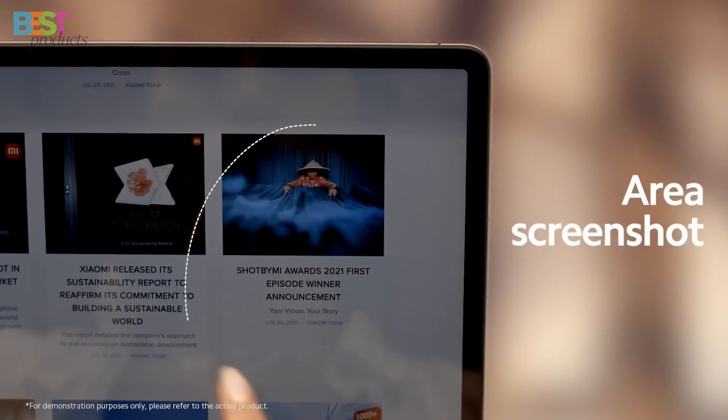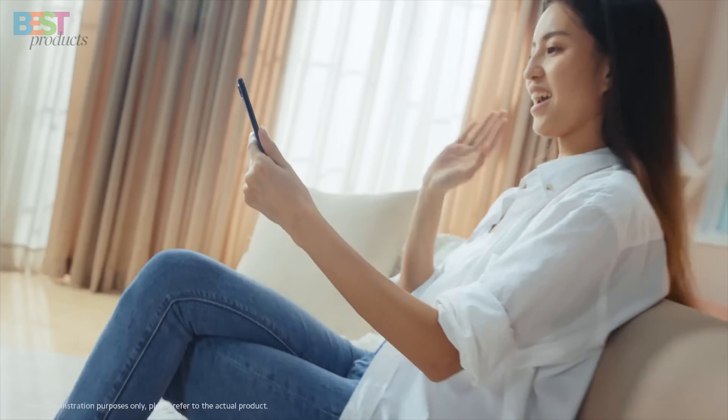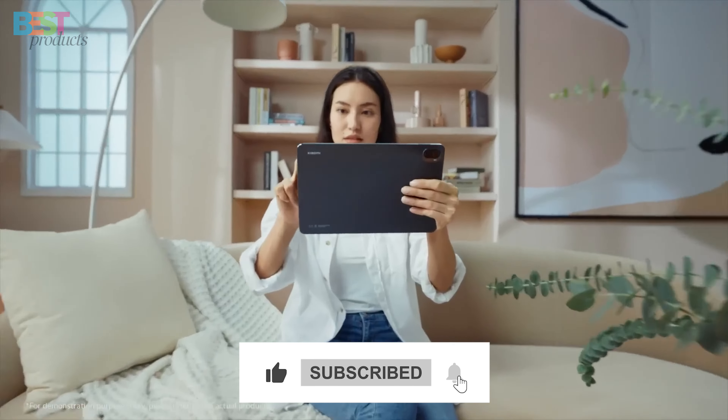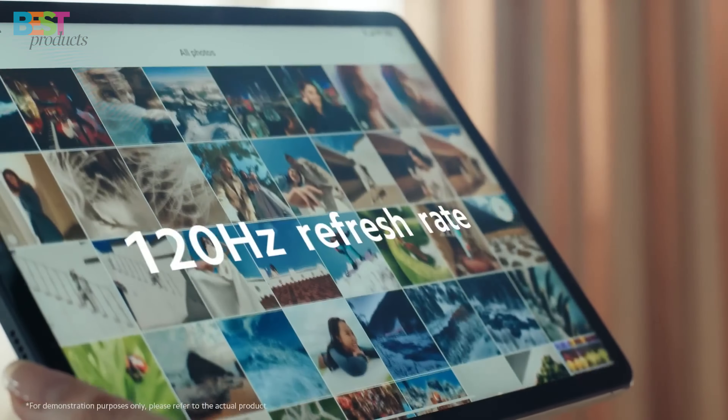Make sure to check out the links to all the products mentioned in the description below. And as always, don't forget to hit that like button, subscribe if you haven't already, and let's jump right into it.